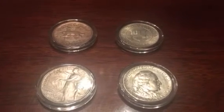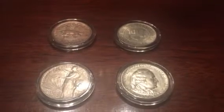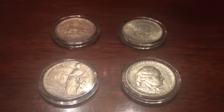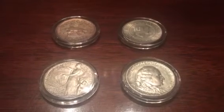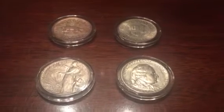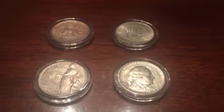Hello YouTube, Senator Silver here. I want to share with you a quick video on some recent pickups I just received today. For those of you that follow my channel, you know that I am in the process of trying to collect the entire early commemorative silver half dollar set put out by the U.S. Mint. And I have acquired four more beautiful coins.